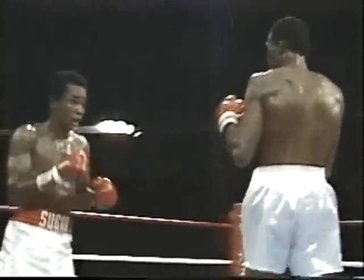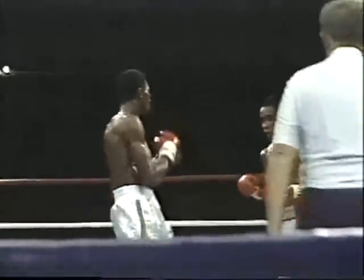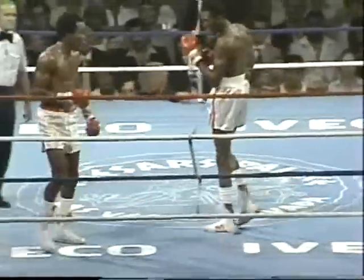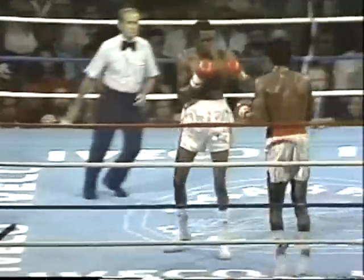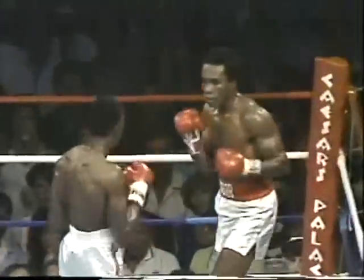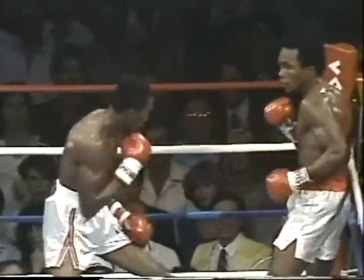Hearns patiently waiting for an opening here in the third round. Leonard back, using his footwork. Big left hand from Hearns — a solid left hook scored by the taller Tommy Hearns. Hearns trying to follow up now, and Leonard trying to indicate he wasn't hurt by it, but he's backpedaling. I like the way Tommy Hearns throws that straight right hand to the body — that sets up a lot of other punches for him.